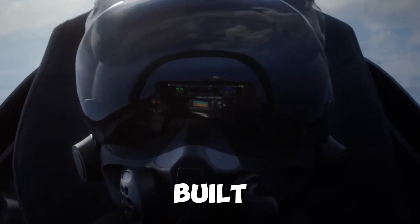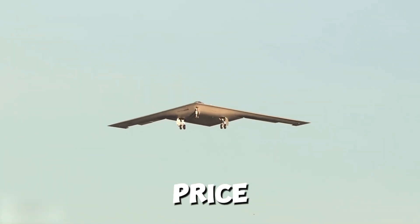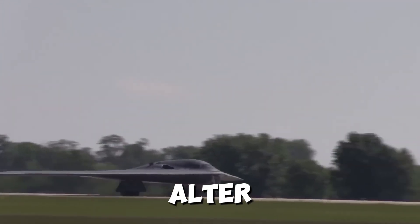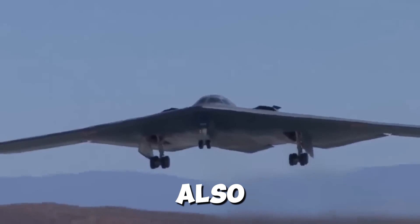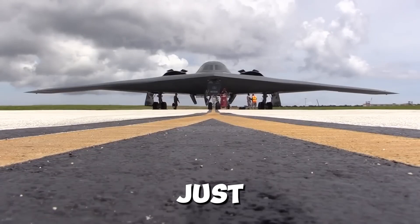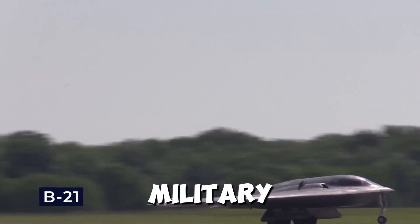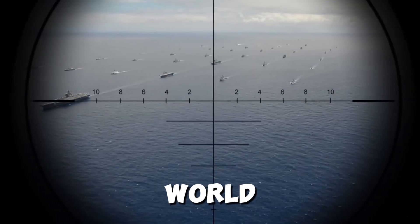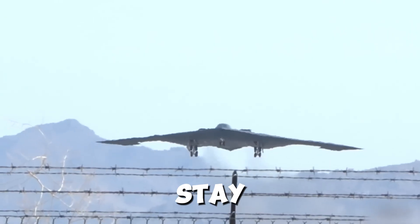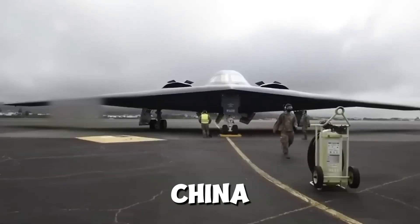All this technology comes at a price. The B-21 Raider is one of the most expensive aircraft ever built, with each unit costing an estimated $700 million. But when you consider its capabilities, that price tag starts to make sense. A single B-21 can do the job of multiple older aircraft, reducing the need for large fleets. It's also designed to be easier to maintain, saving money in the long run. For the U.S. military, the answer is a resounding yes — in a world where air superiority is more important than ever, the B-21 is a necessary investment.